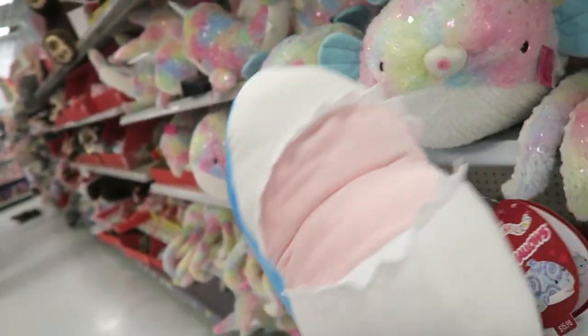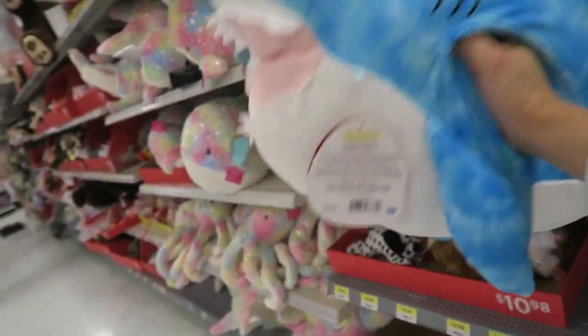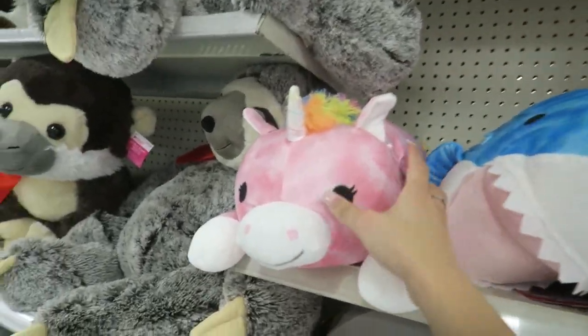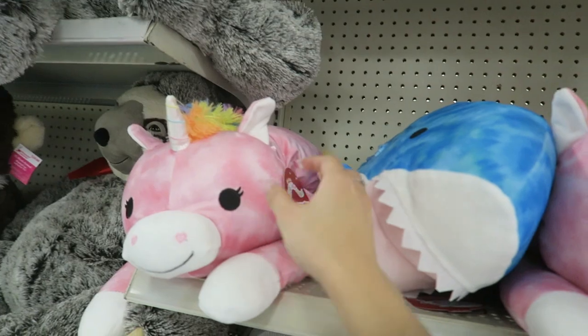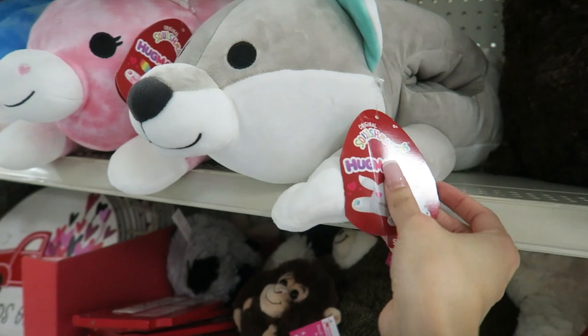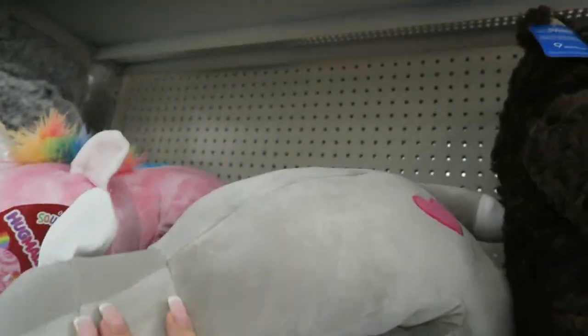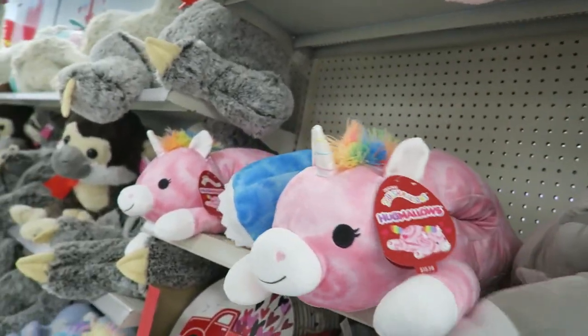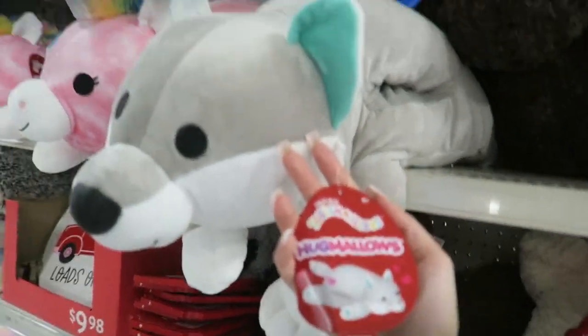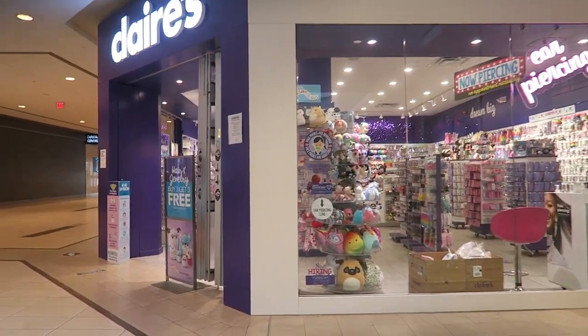I'm very tempted to buy it. They have more — I first saw the pink unicorn, and then there's one with a heart on it, and then this wolf or fox one which I'm definitely going to get because it matches my room more. I'm very surprised to see these. I never knew HugMellows existed.